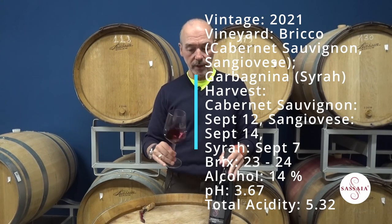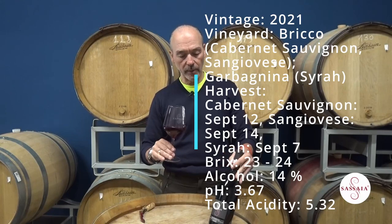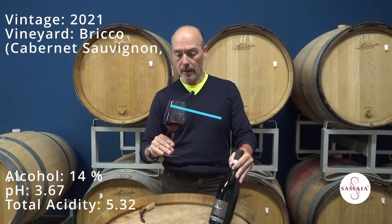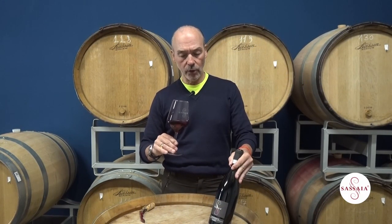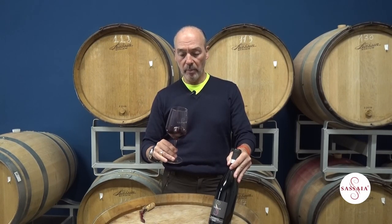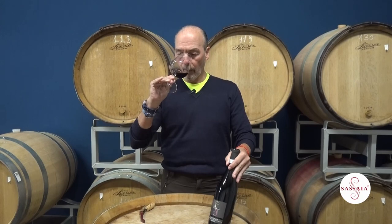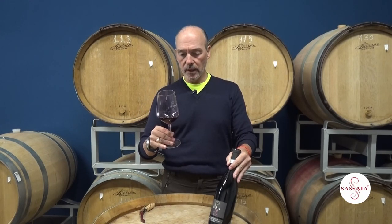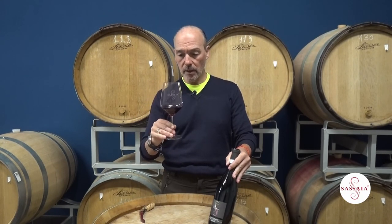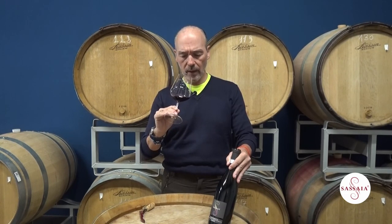This style of vinification — really chilling the grapes beforehand, then hand sorting, de-stemming, and then barrel aging for about nine months — really leaves a lot of freshness in the wine, a lot of fresh fruit, fresher aromatics.